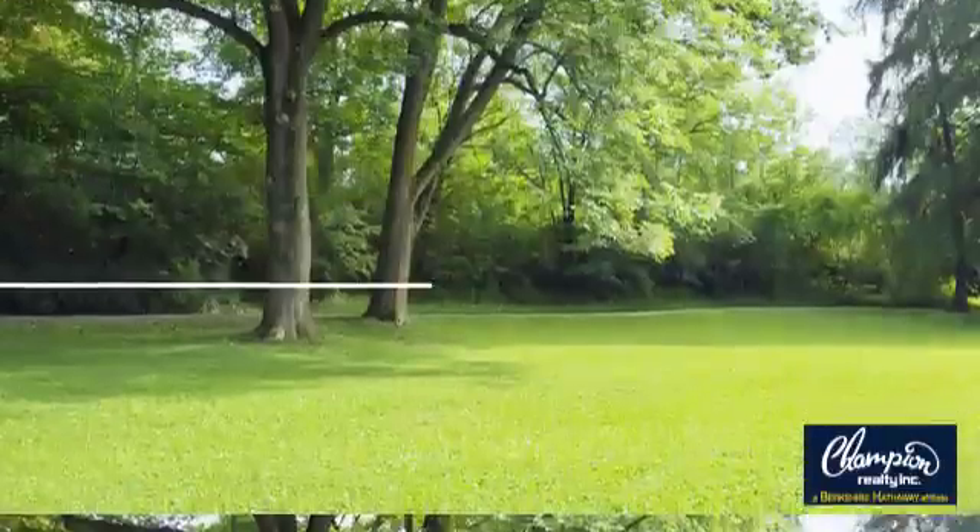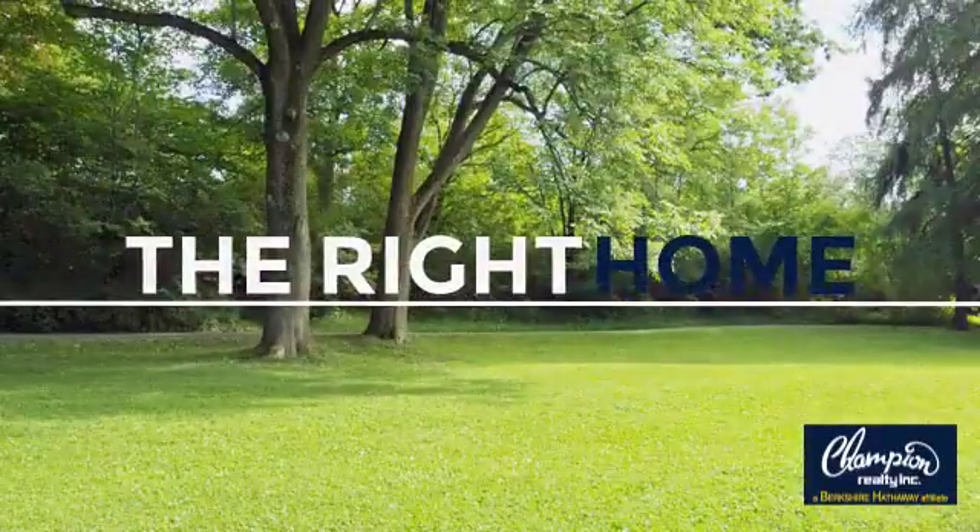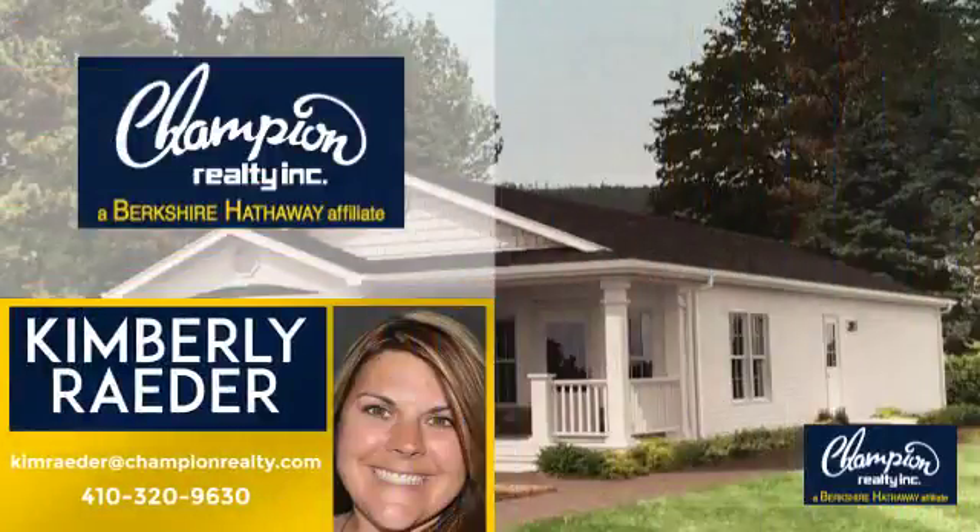Welcome! You'll find just the right home for you. This video is brought to you by your real estate agent, Kimberly.